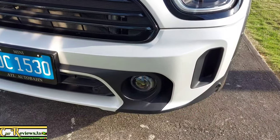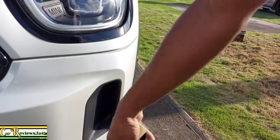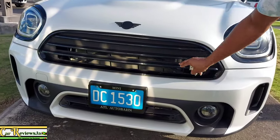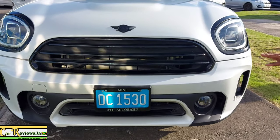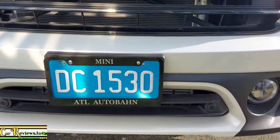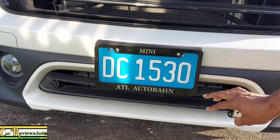Here we have the LED fog lights as well. Side air curtains help with aerodynamics, and here we have the grille with openings so air can pass through to cool down the necessary components. I like how it's broken up with black and white. The lower bumper also has openings for airflow.